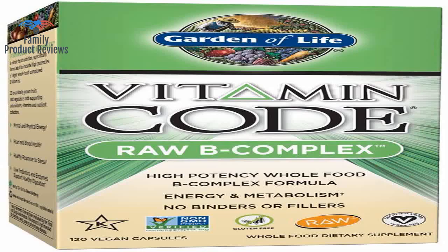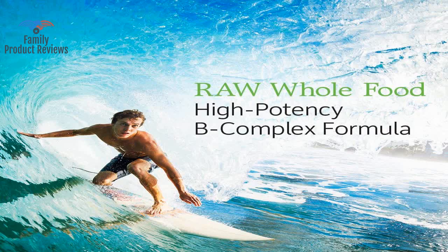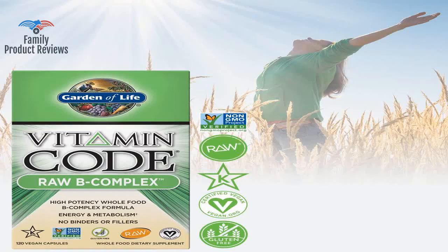The sealed cover under-cap was stained like it was tampered with, or wet at some point, and not sealed all the way. Great brand with real ingredients, and they care about staying away from synthetics and toxic garbage.